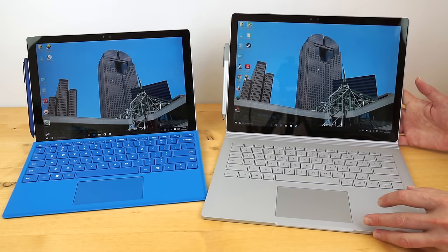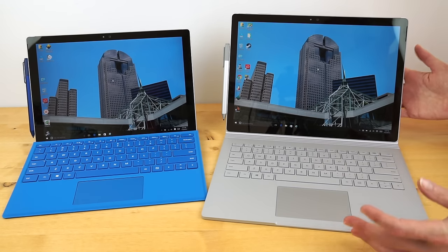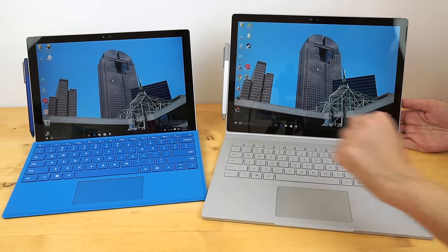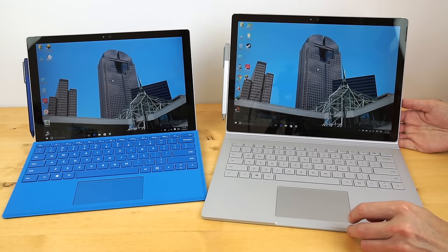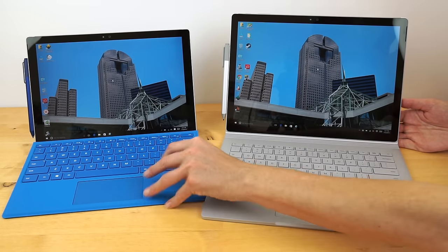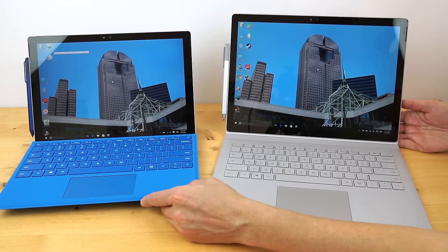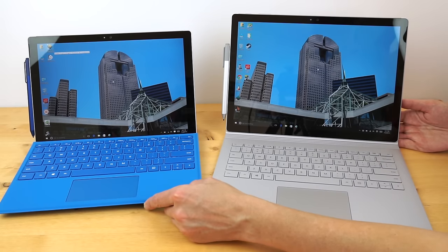Next is the design. Surface Pro 4 can be your laptop because it has a full Intel Core i5 or i7 CPU — it's got basically the same internals as your average 13-inch Ultrabook. So as a powerful little device you can do a lot, but it is primarily a tablet first. The keyboard detaches — this type cover is removable and available in lots of spiffy colors.